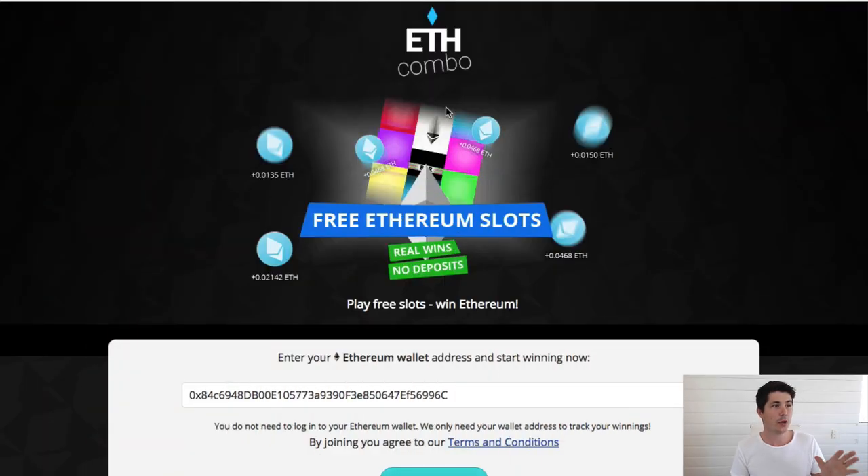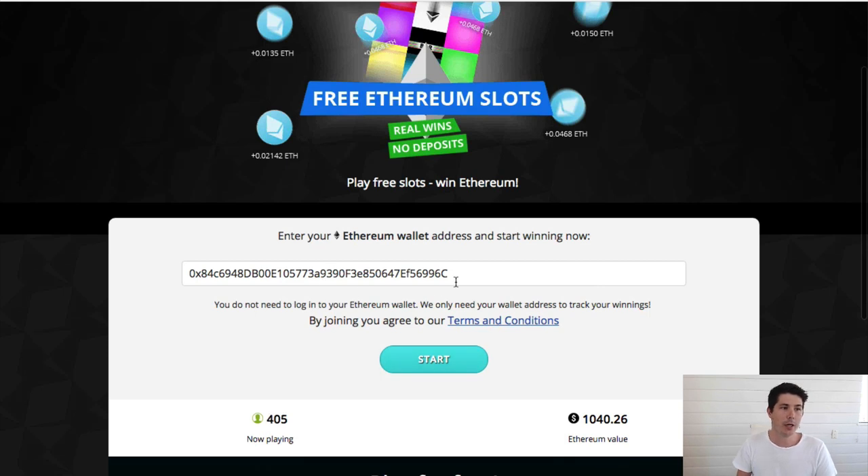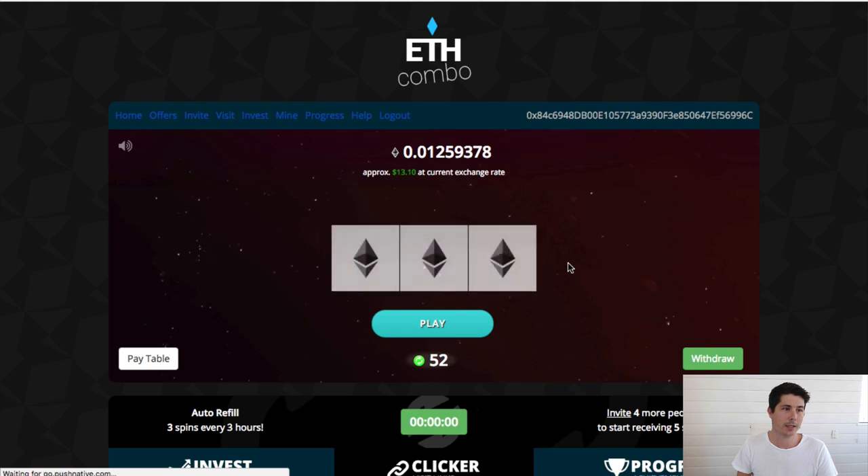The site is called ethcombo and I'll leave the links down in the description below if you want to go ahead and give it a go. You simply go to the website, enter in your Ethereum wallet address and go ahead and click start. Now when you sign up, you will get 50 spins automatically and then it renews and gives you 3 spins every 3 hours.